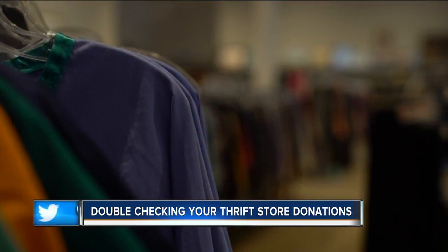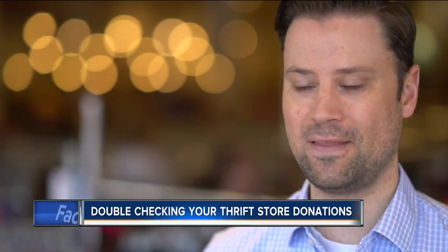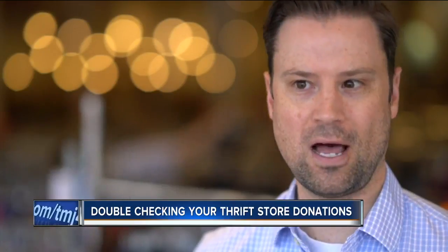We see things tucked inside bedsheets, tucked inside books, little boxes. Oftentimes we think that people just forgot about it — they didn't know that it was in that item, or perhaps they're donating something on behalf of a family member who passed away. We see that a lot, unfortunately.